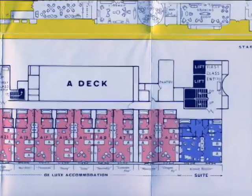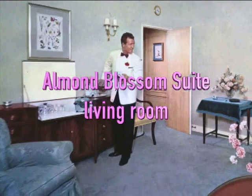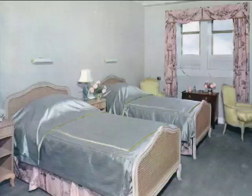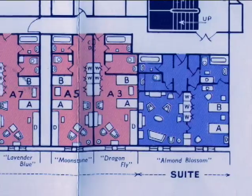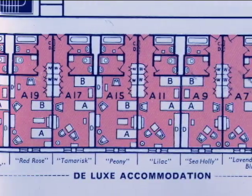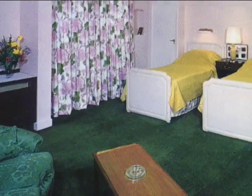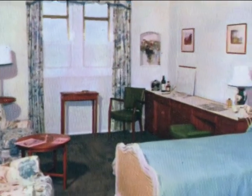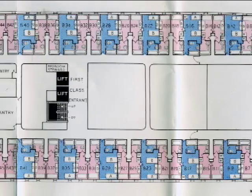The starboard side of the next level, A deck, was dedicated to the ship's finest accommodations, beginning with the Almond Blossom suite. The Almond Blossom had two bathrooms, a walk-in closet, a living room, and a separate bedroom. With diverse names like Dragonfly, Peony, Sea Holly, and Green Leaves, twelve deluxe cabins followed the Almond Blossom suite, each sporting its own palette of colors and soft fittings. B deck began with spacious first-class cabins, nearly all of which were ocean views.